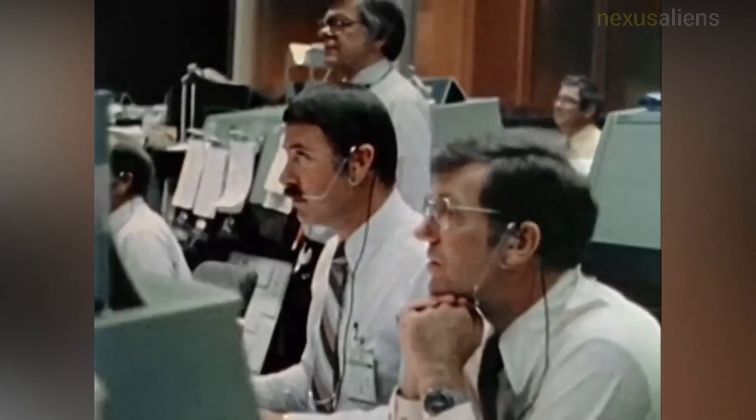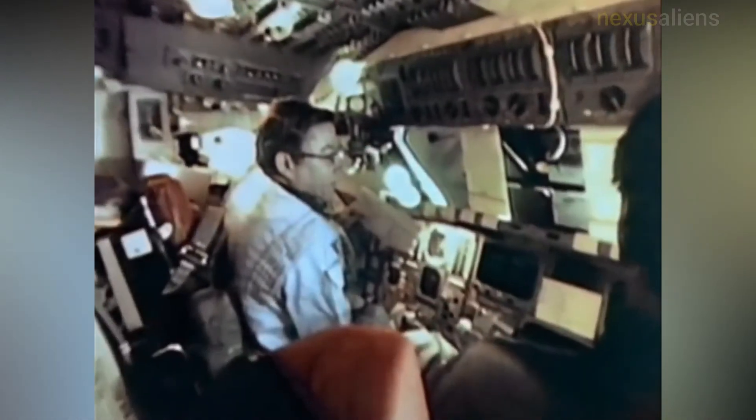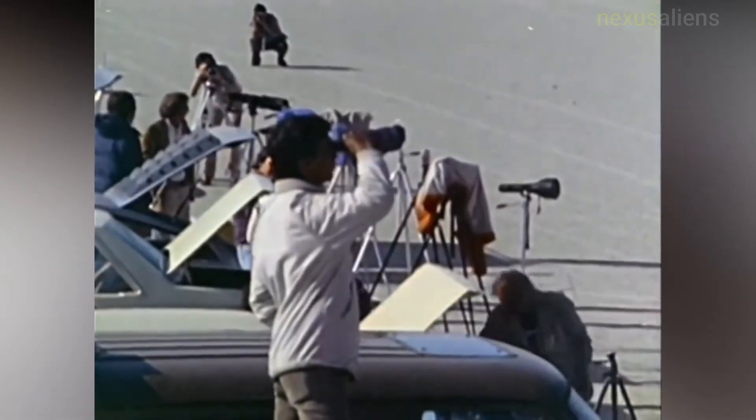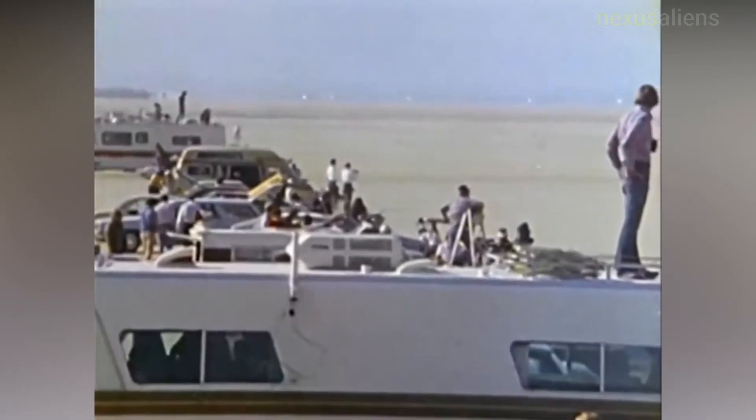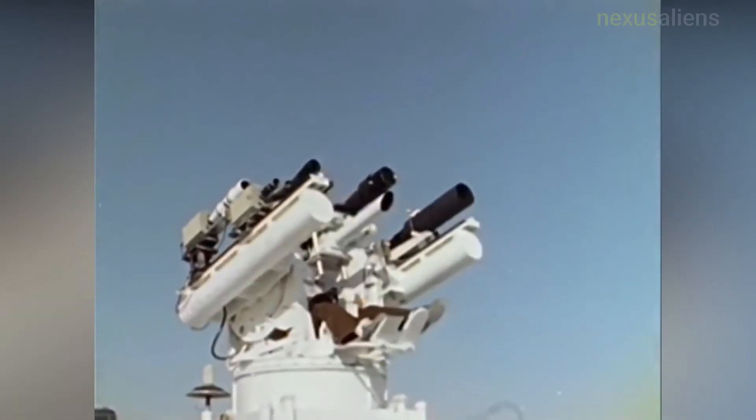In tribute to the 25th anniversary of the first flight of the Space Shuttle, Firing Room One in the Launch Control Center at Kennedy Space Center — which launched STS-1 — was renamed the Young-Crippen Firing Room. The song 'Countdown' by Rush, from the 1982 album Signals, was written about STS-1 and the inaugural flight of Columbia.